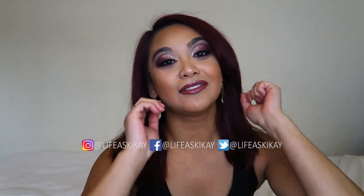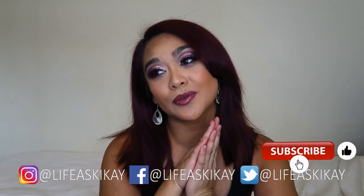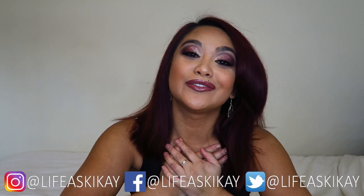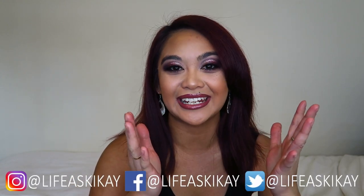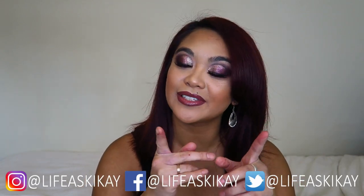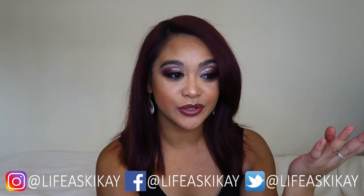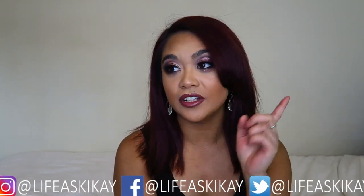Before I go any further, if you enjoy this video at any point and you're like, I like this chick, I like her content — then give it a thumbs up and subscribe. It would help me out so very much. You can also follow me on social media: Facebook, Instagram, and Twitter. I update on Instagram a lot more often, so if you're going to follow any at all, follow me on Instagram.